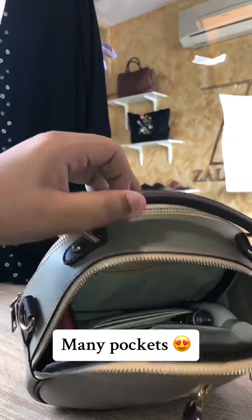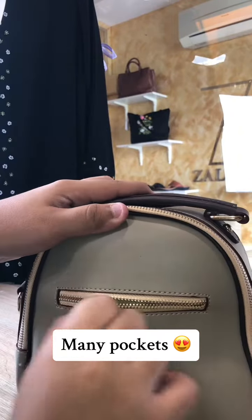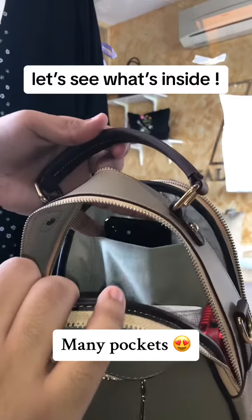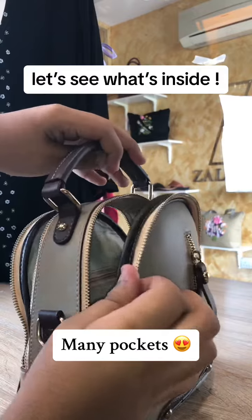As you can see, it has a lot of pockets and slots, and zipper pockets as well, so you can bring almost everything you need for daily use or even if you're going for an event. So without further ado, let us see what I usually bring inside this bag.